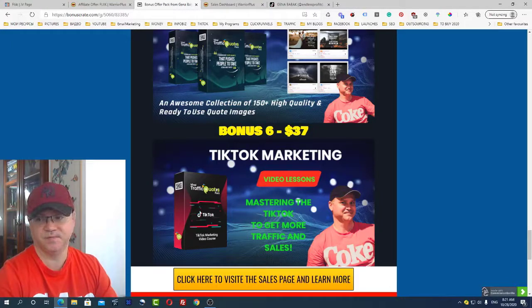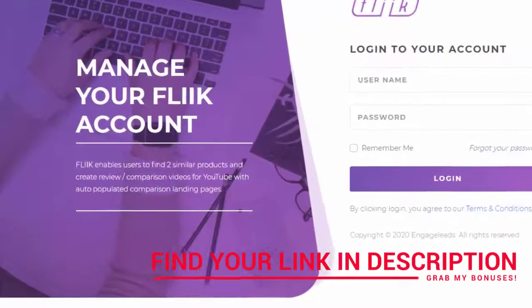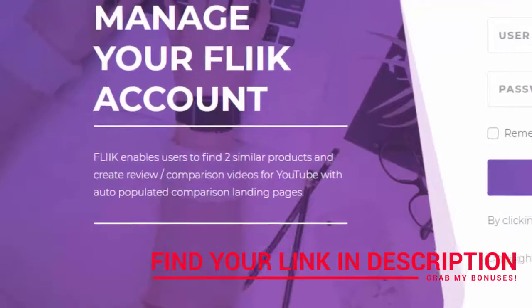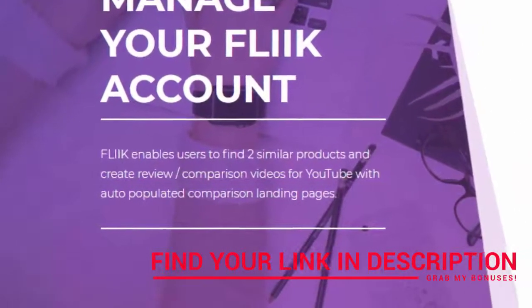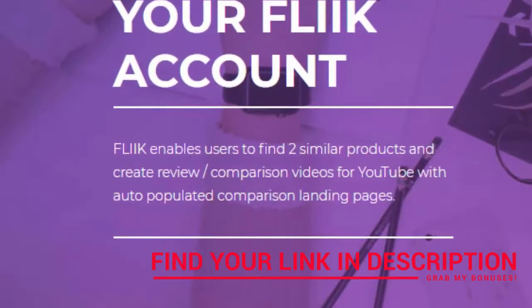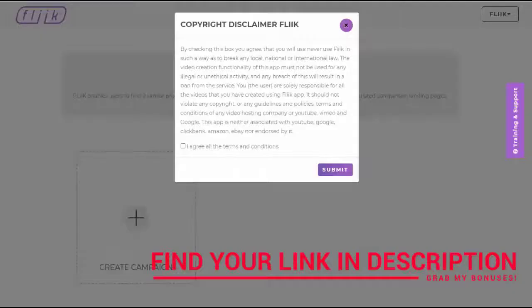Welcome to the Fleek demo. In a nutshell, Fleek is a cloud-based software which will allow you to capitalize on a formula which has been around for as long as people have been making money online. The system capitalizes on the massive online shopping boom through product comparison, which provides the information that consumers need - it's an ethical and evergreen way of making money online.